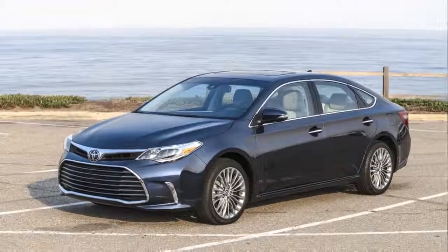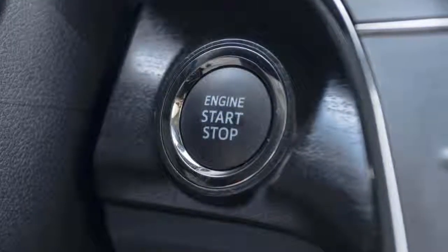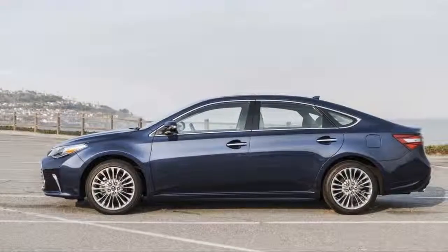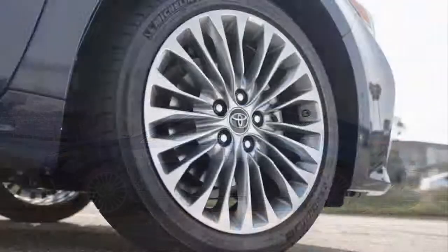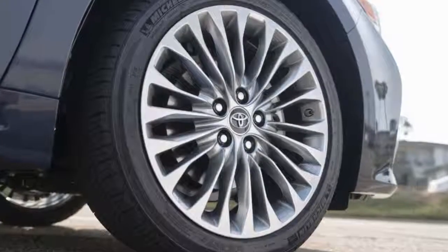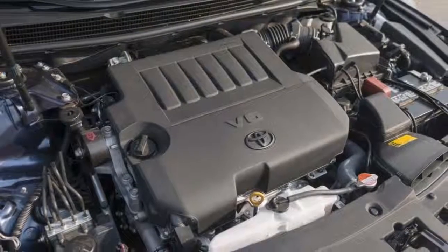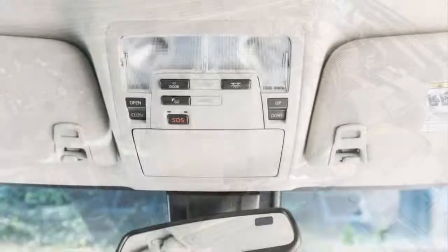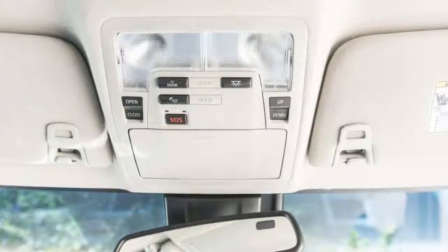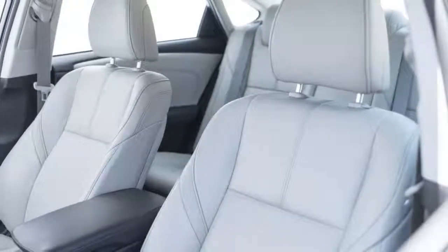The 2018 Toyota Avalon is a safe pick. Not only is the full-size sedan a top performer when it comes to safety data, it's also a purely logical pick — not a lot of style, all substance. This year Toyota replaced the 2017 stickers with 2018 stickers; in other words, both models are exactly the same. We give the Avalon a 7.3 out of 10 on our overall scale. It scores big in safety and comfort by our books.